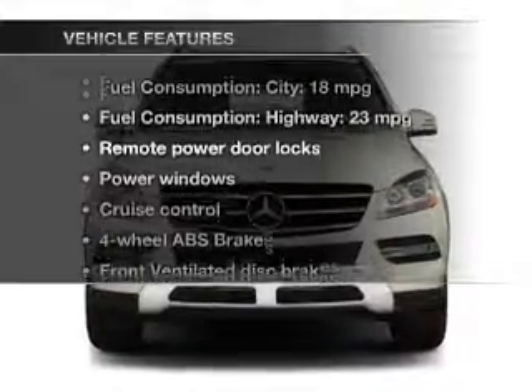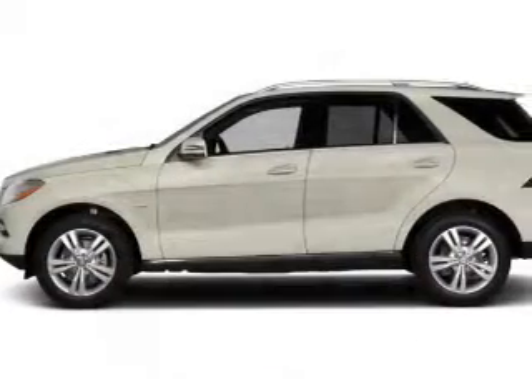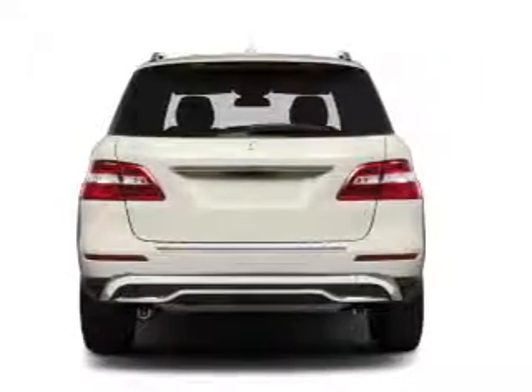Plus, enjoy these notable features included in this vehicle: keyless entry, power door locks, power windows, cruise control, Bluetooth wireless, a DVD system, and an AM-FM stereo with multi-disc CD player.